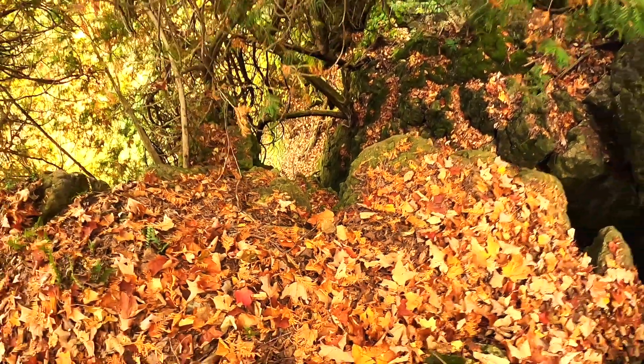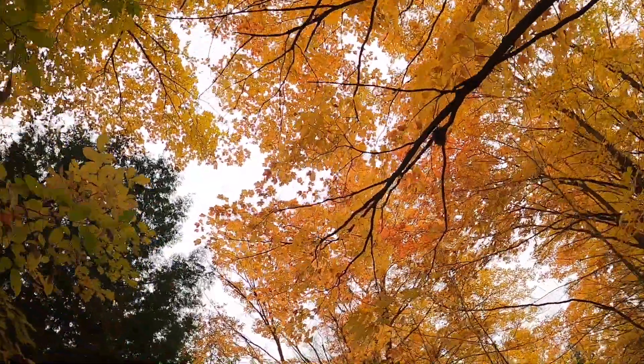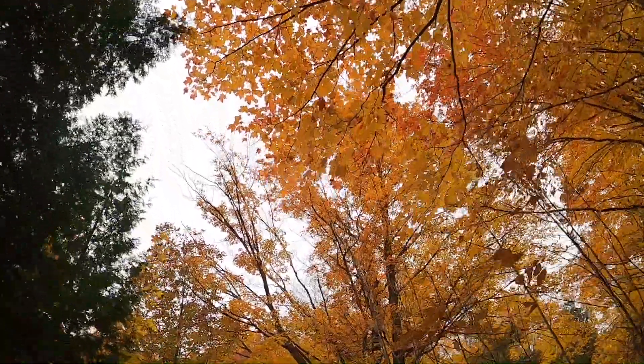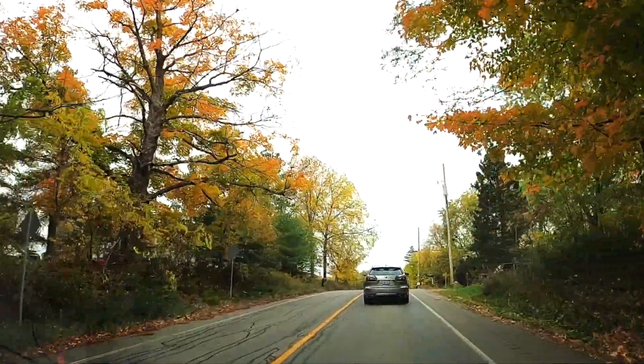Fall colors in Ontario are so spectacular. The cool Canadian weather combined with bright red, yellow and orange leaves falling to the ground makes it one of the best places to enjoy the fall season.